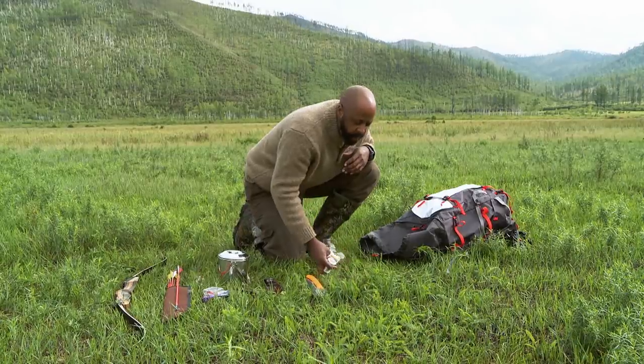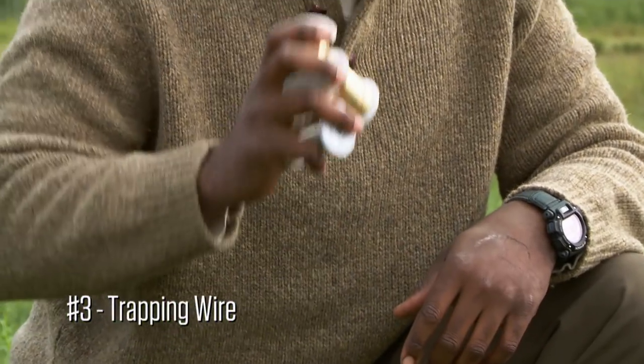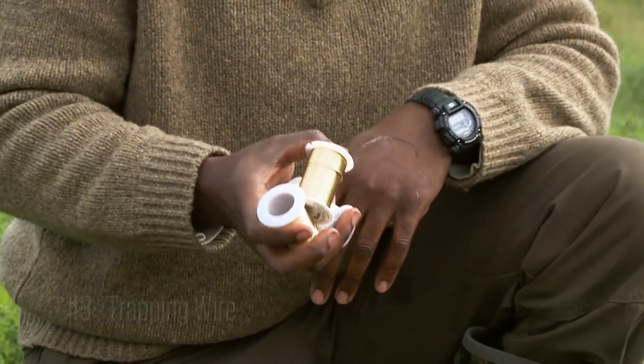My third item is 3½ pounds of 20-gauge trapping wire, because we should have ample opportunity to trap a number of animals that will be in this area.